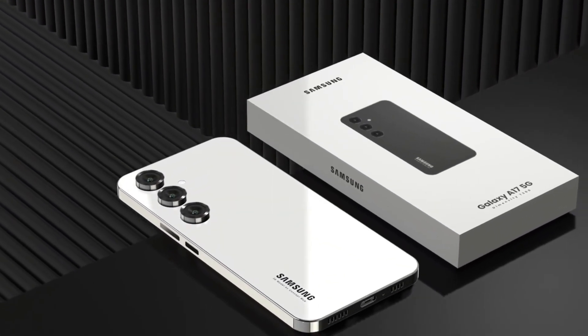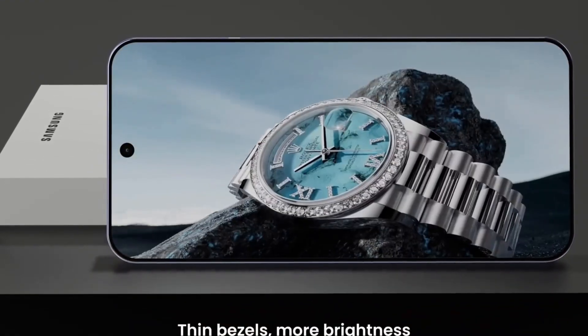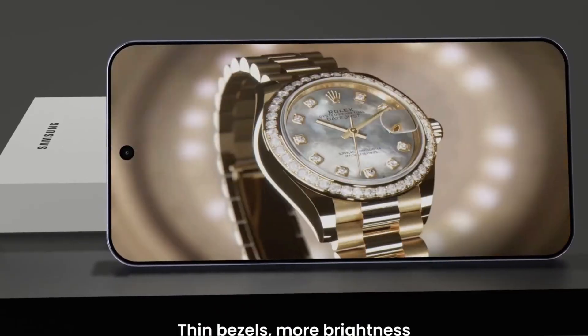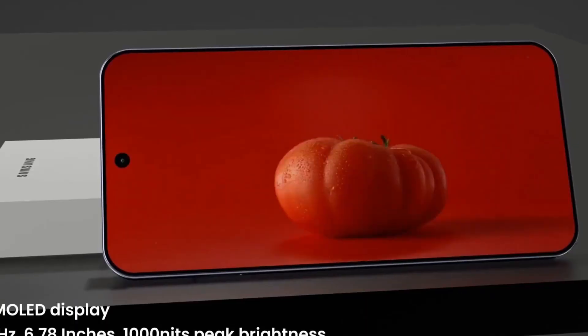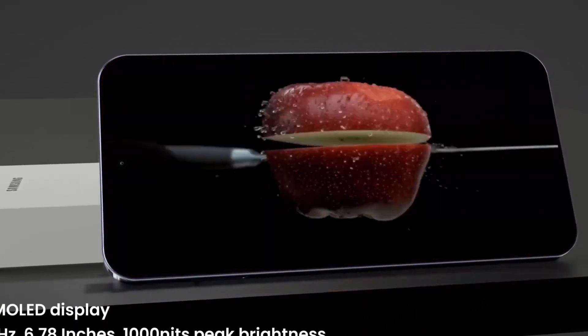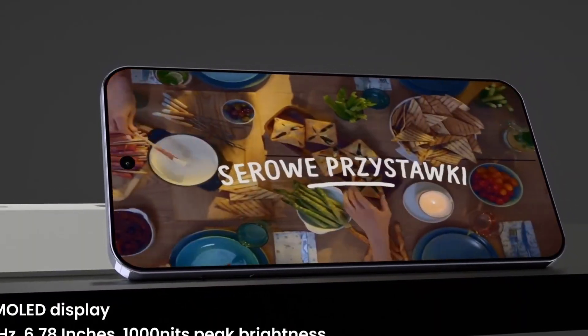Battery life is one of the A17 5G's standout features, equipped with a massive 7,500 mAh battery that easily supports heavy usage across a full day or more. Even better, the device supports blazing-fast 90W fast charging, allowing users to recharge quickly and spend less time tethered to an outlet.